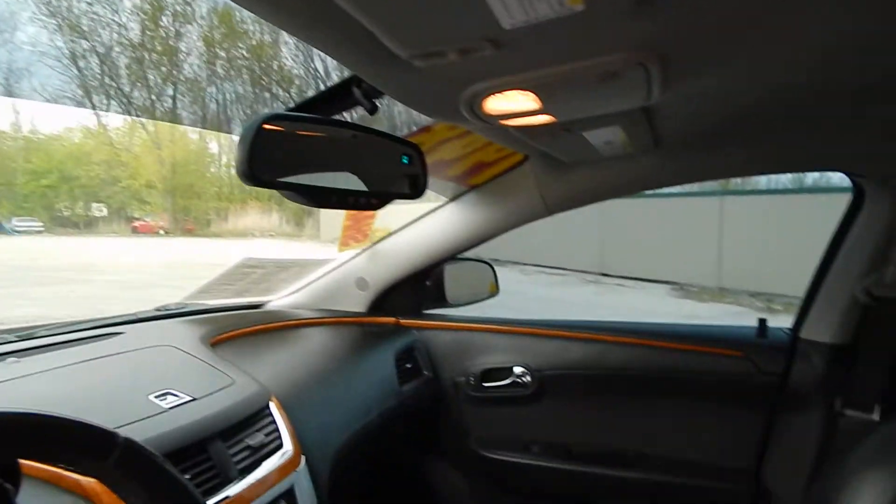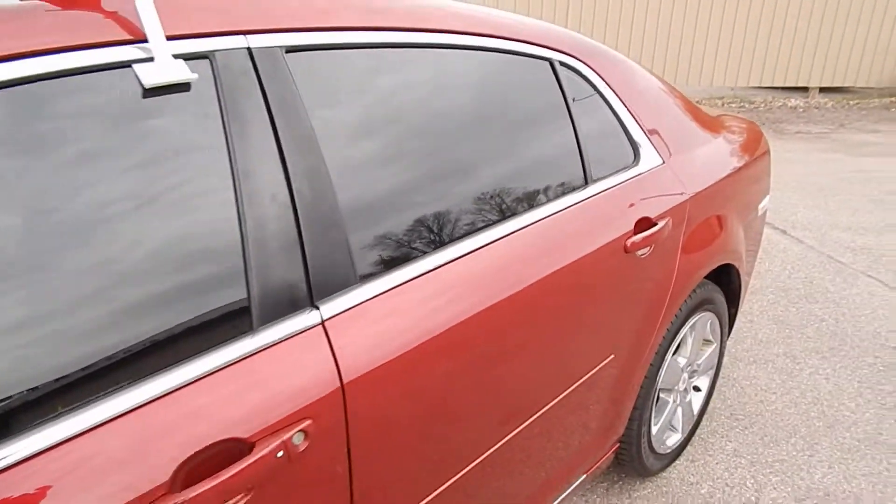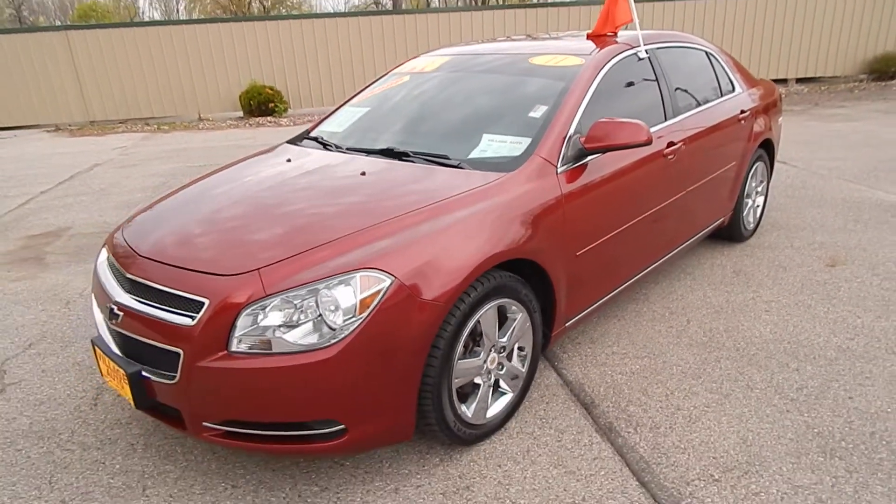You also have the OnStar, compass, and auto-dimming rear view mirror. It's all got a very clean, well-maintained car. Stop on down at Village Auto and bring this 2011 Chevrolet Malibu LT home with you today.